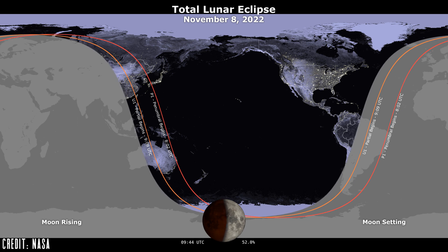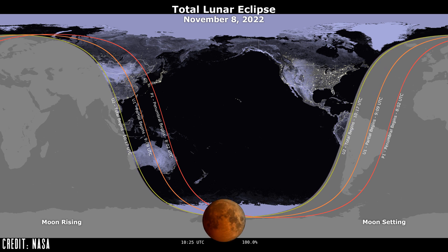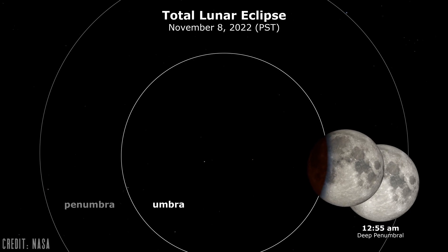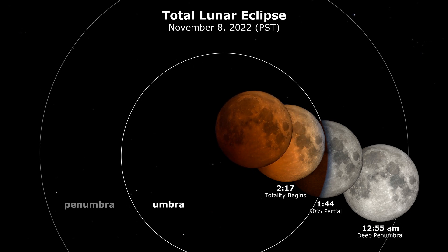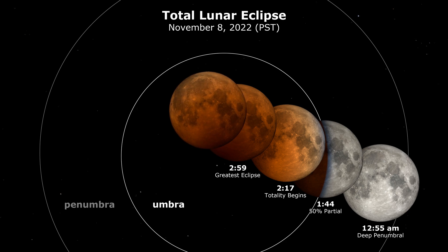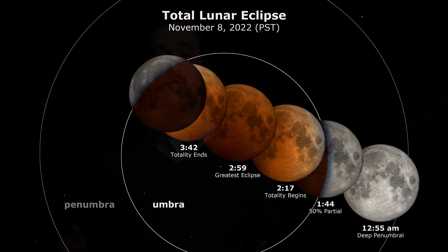I'm going to focus on locations and times for those of you living on the west coast of North America using Pacific Standard Time, but please double-check your local news for specific times for where you live. For those of you on the west coast, go outside around 1:15 a.m. Pacific Standard Time and watch as part of the moon begins to slowly be covered by the shadow of the Earth. Totality hits around 2:17 a.m. as the moon darkens and begins to turn blood red, with the maximum eclipse occurring around 2:59 a.m. and totality ending around 3:42 a.m. This will be a great event to see without any equipment, but if you've got binoculars or a small telescope, take it out to track the event throughout its entirety.